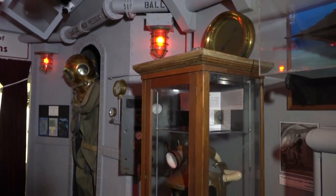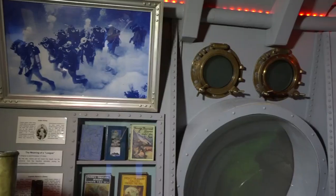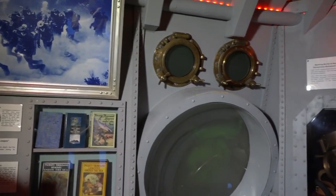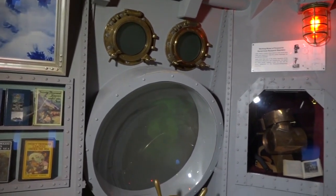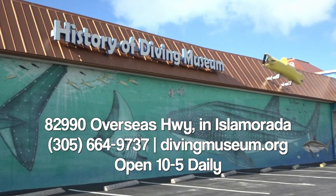Our next featured exhibit is called Diving in Pop Culture, and it explores the various portrayals of diving in pop culture. So if you love Sea Hunt or Jaws, or you've been free diving in the game Animal Crossing, come down and see this exhibit starting in April.